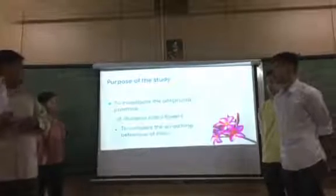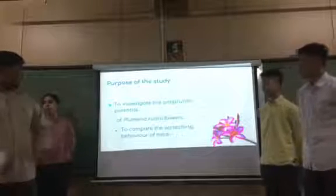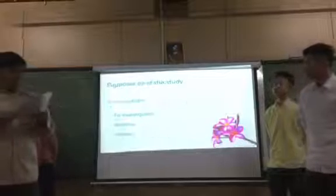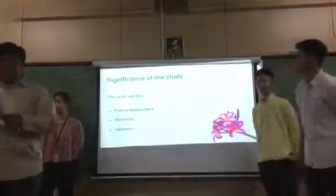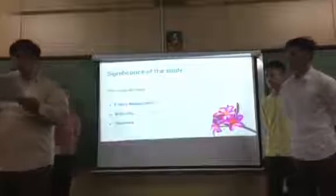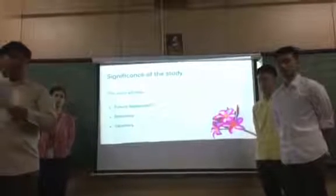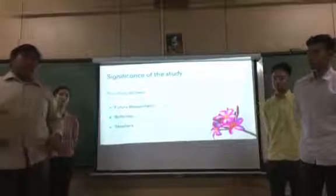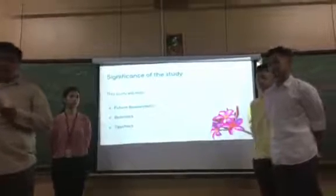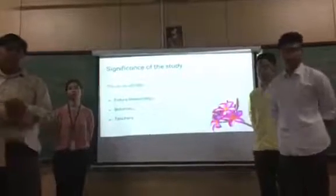The purpose of this study is, first, to investigate the anti-inflammatory potential of Umeria rubra flowers. Second, to compare the scratching behavior of mice that are injected with the treatment and those that are not. This study is conducted to determine the anti-inflammatory properties of Umeria rubra. The result of this study will benefit future researchers who wish to research a topic similar to the present study, as they will be able to use this study as a review of related literature. It will also benefit botanists, filling the gap in research about the different properties of Umeria rubra.